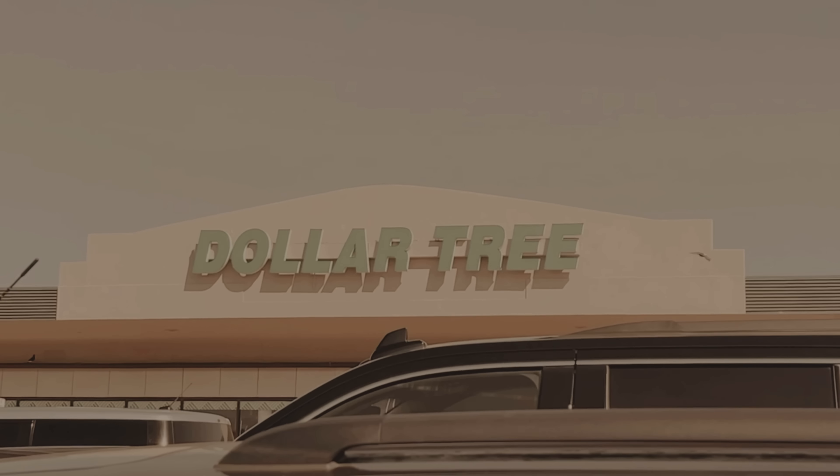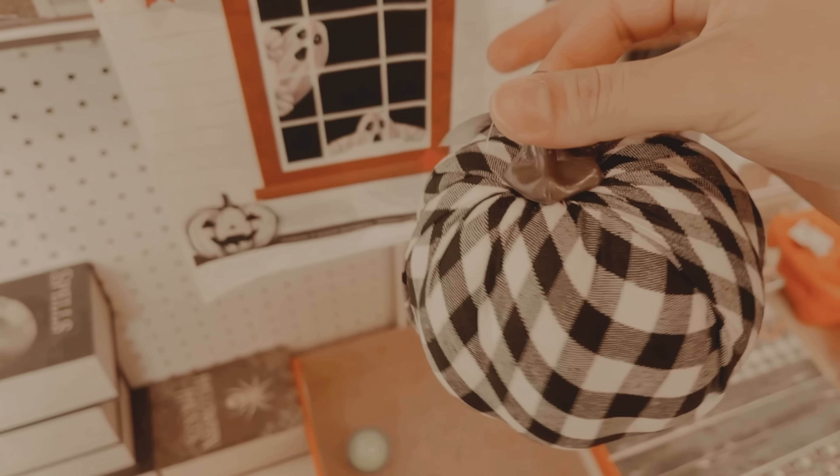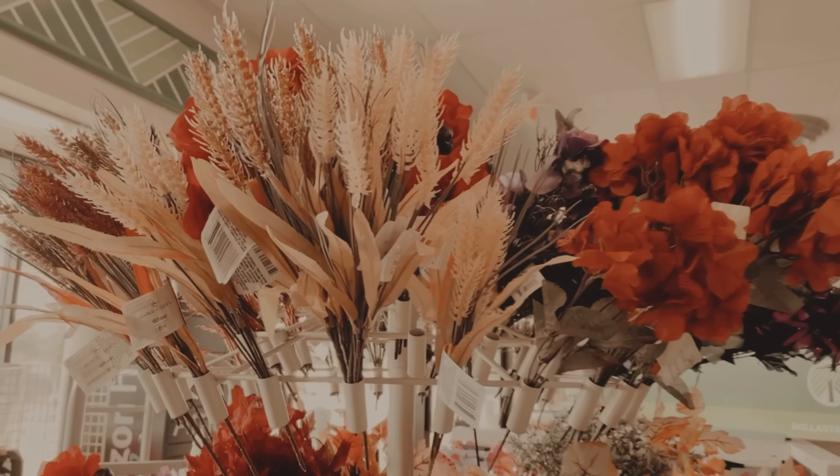Hola hola mis bonitas, bienvenidas nuevamente a esta su casita. El día de hoy las llevaré conmigo a la tienda del dólar. Estaremos recontando unas cositas para crear cositas más bonitas, aún de las que ya tenían: calabacitas, arreglos florales, muchísimas cosas con las que podemos embellecer nuestros hogares. Así que las dejo por aquí y ahorita regresamos a hacer nuestras manualidades.